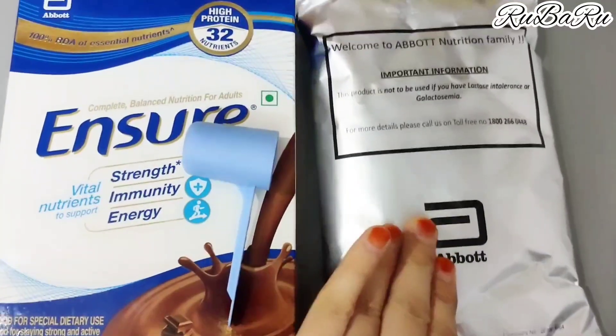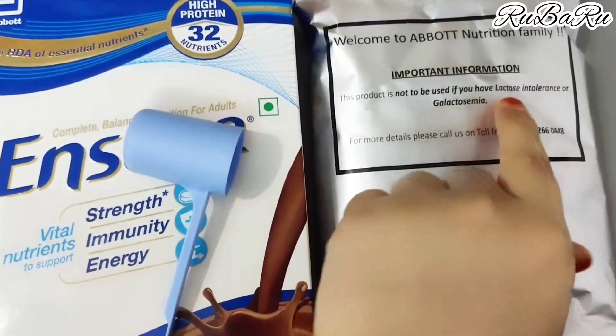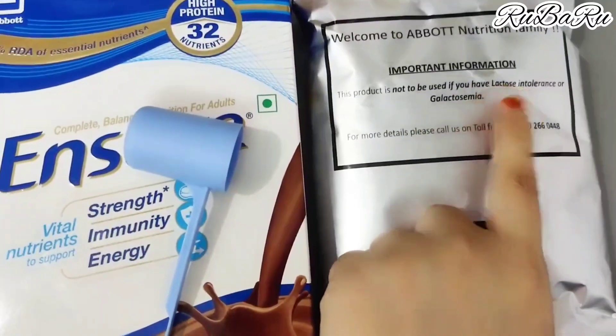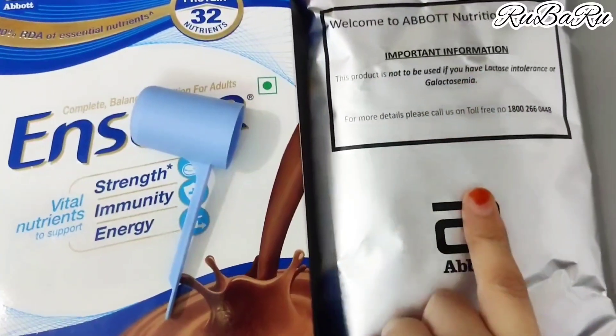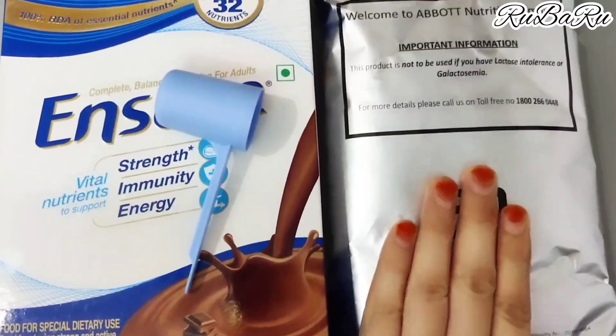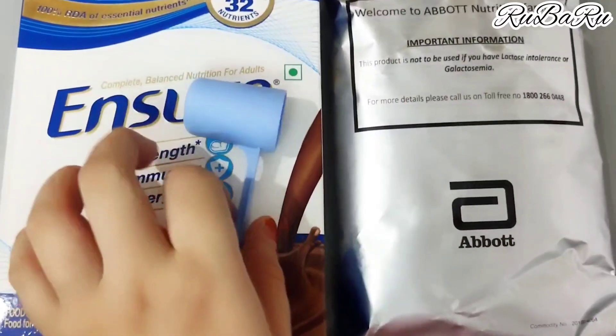Here is an important note: this product is not to be used if you have lactose intolerance or galactosemia. If you have lactose intolerance, you should not buy this product. Keep this in mind before purchasing.